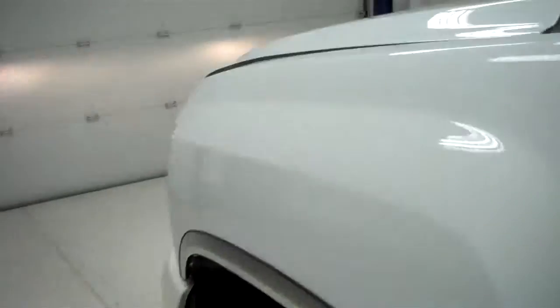Let's start it up and take a quick look under the hood. Power windows, power locks, power mirrors. You can see the hood is very clean. The engine bay is very clean as well.